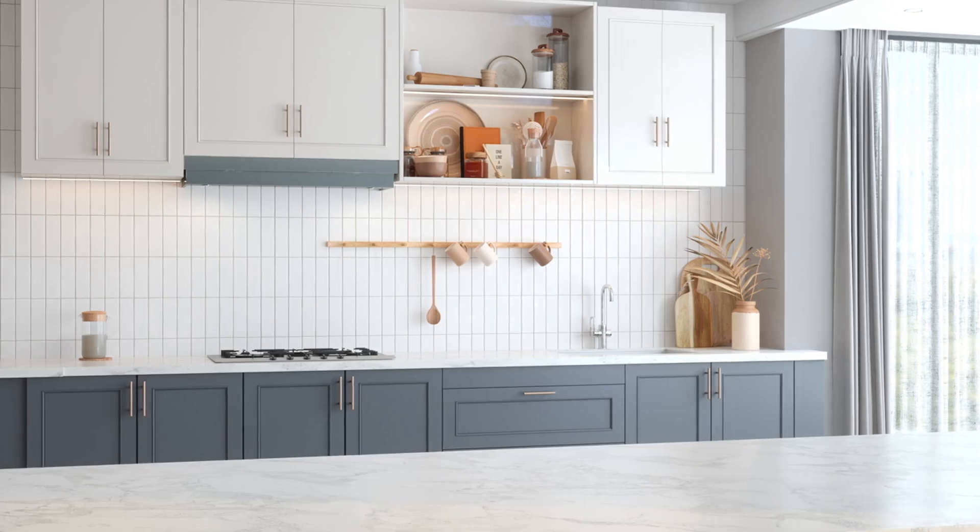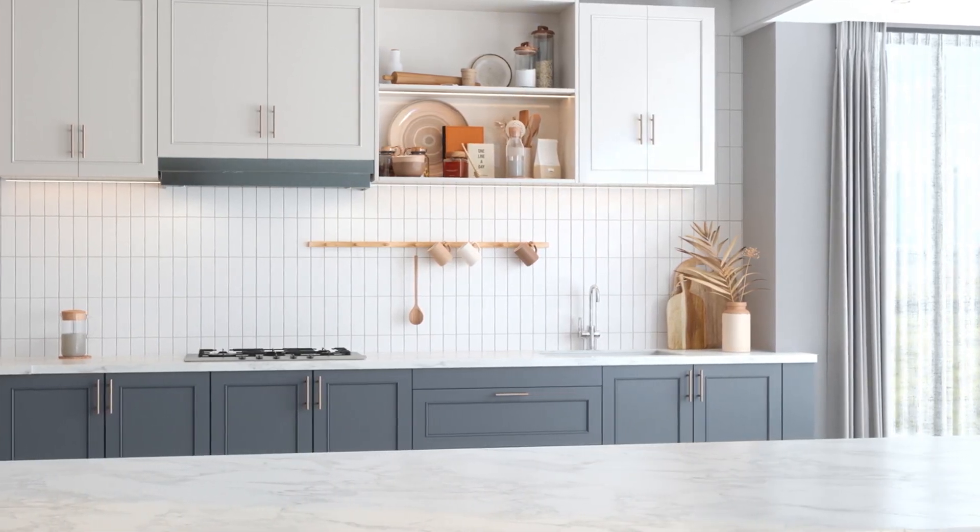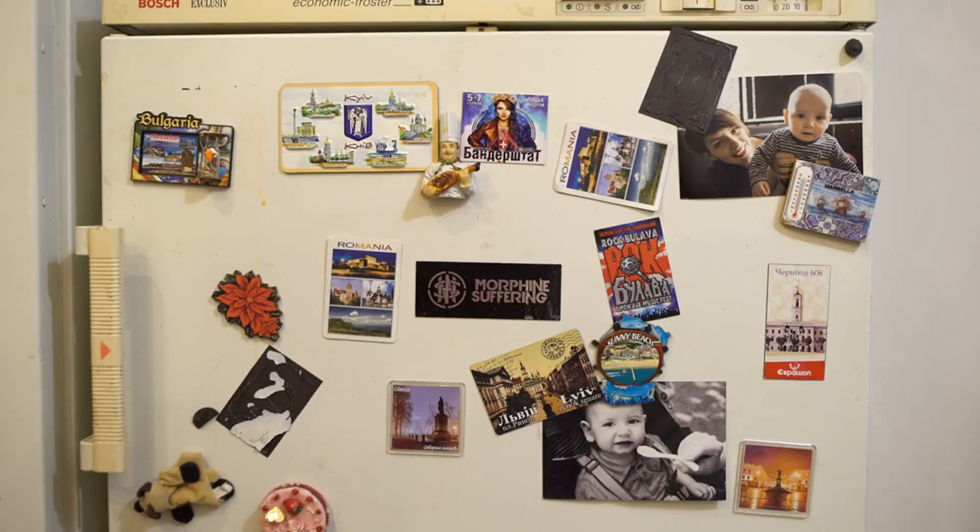Tip 2: Decluttering. Next, declutter. Clear the countertops, leaving only a few decorative items. Remove fridge magnets, papers, and anything that makes the space look busy.